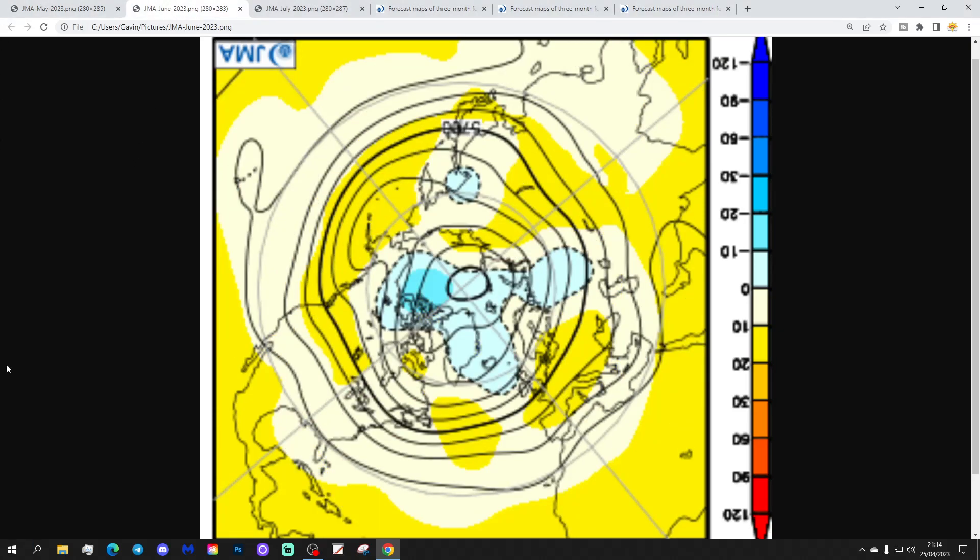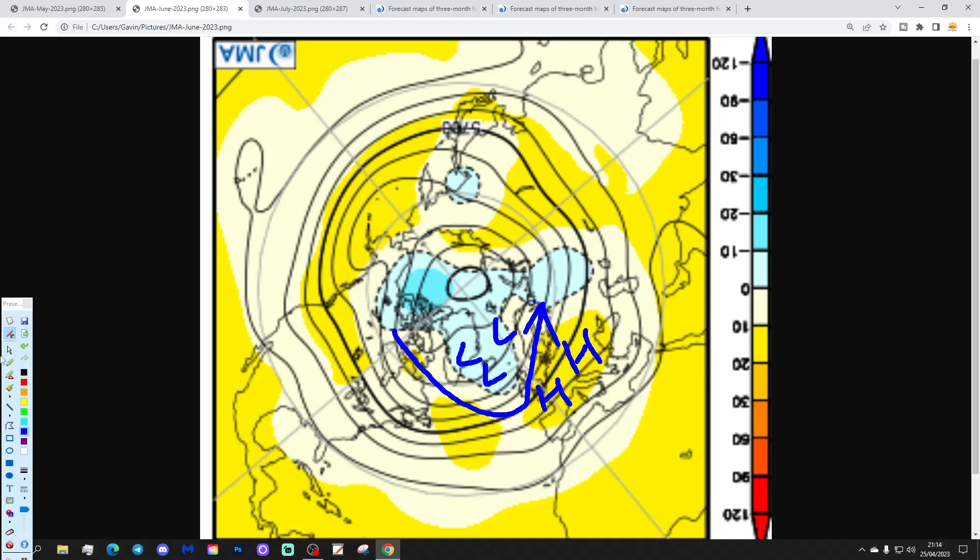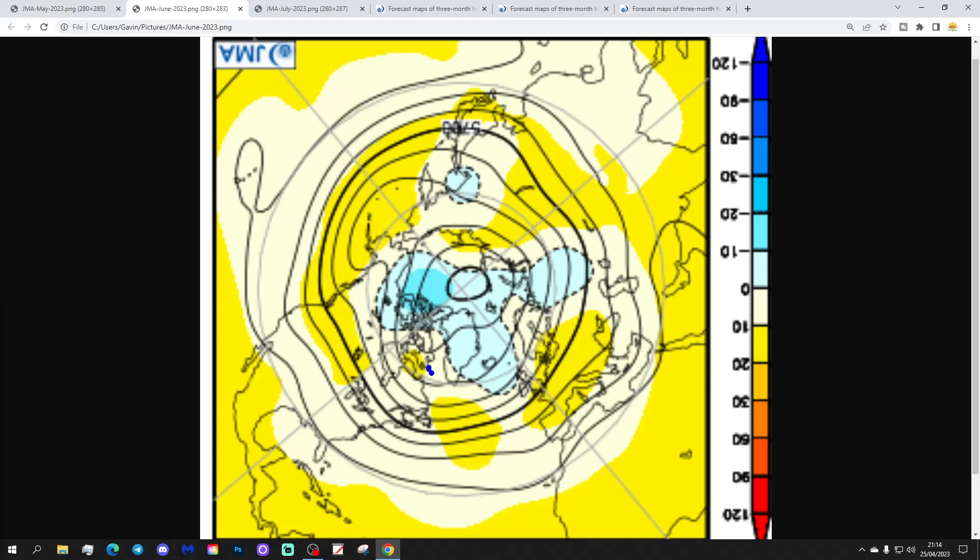Now June looks very different. This is month number two — we get low pressure around Greenland, Iceland and in the North Atlantic, with high pressure going southwards. This looks like it's reverting to a return of the westerlies in June. The driest weather would be in the south, close to the ridge of high pressure, but overall this could be quite an unsettled June. A traditional return-of-westerlies, almost monsoon-type pattern may be setting up in month number two.